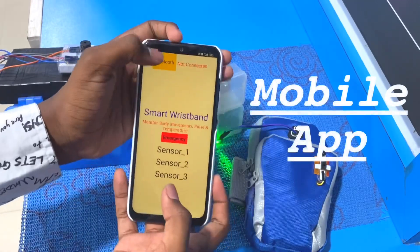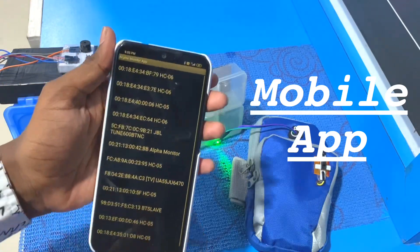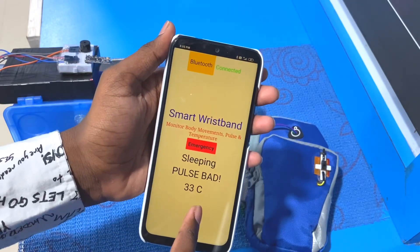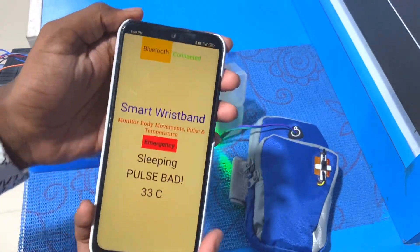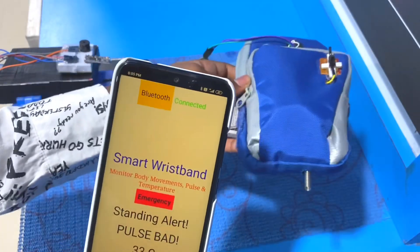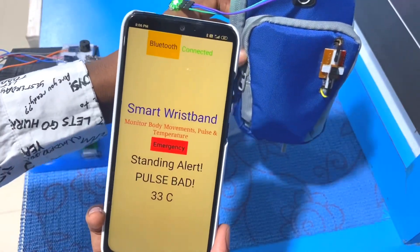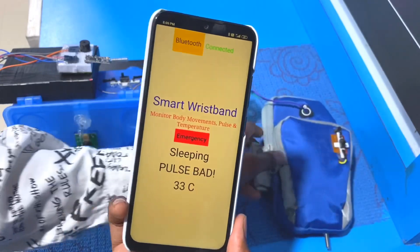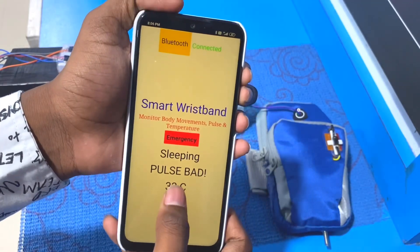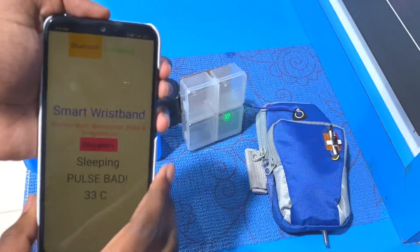This is the mobile app which needs to be downloaded by the caregiver. Once connected, all the data from the wristband is shown here. As you can see, it shows the sleeping status, pulse rate, and body temperature of the patient. If the patient is sleeping, that will be shown. As soon as the patient gets up from the bed and starts wandering, an alert is sent. If the patient rolls on the bed, it would not detect it — it will only detect if the patient stands up from the bed. The pulse rate and body temperature readings are also shown, and the readings are automatically sent to the doctor every day as daily reports.